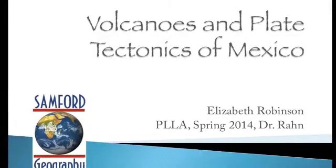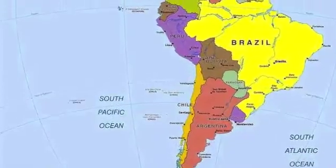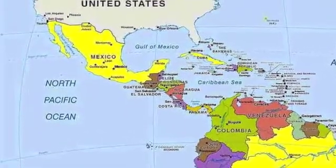Hello, I'm Elizabeth Robinson and my project is on the volcanoes and plate tectonics of Mexico. I think we're all familiar with the general location of Mexico, but just in case you've forgotten, it's located right here, just south of the United States.